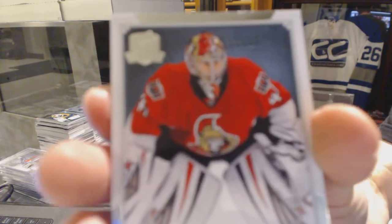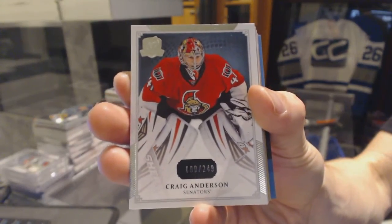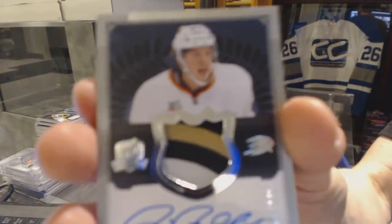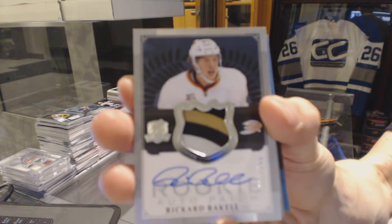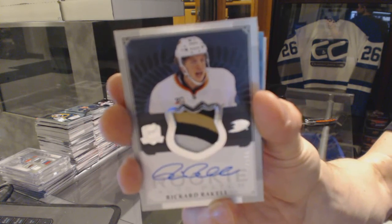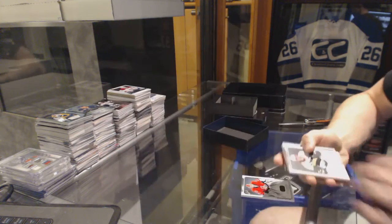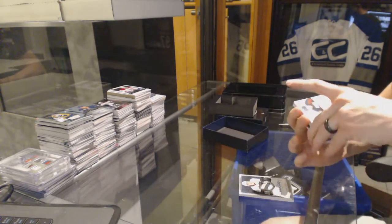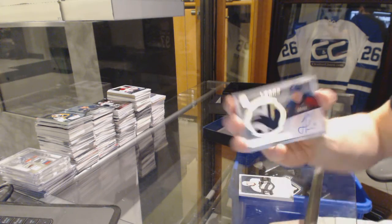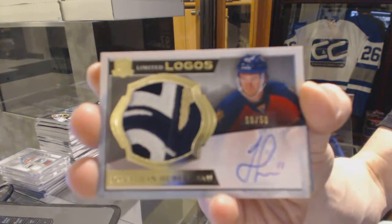Base card number 249 for the Ottawa Senators — Craig Anderson. Three-color rookie patch auto number 249 for the Anaheim Ducks — Ricard Raquel, out of 249 for the Ducks. We've got a limited logo number 10 of 50 for the Florida Panthers — Jonathan Huberdo.